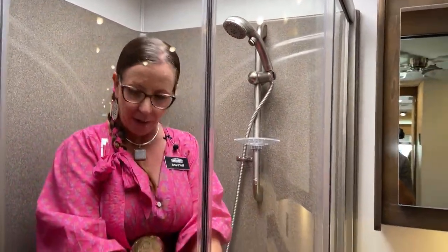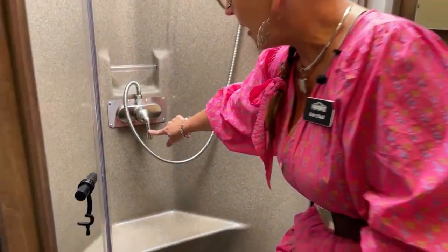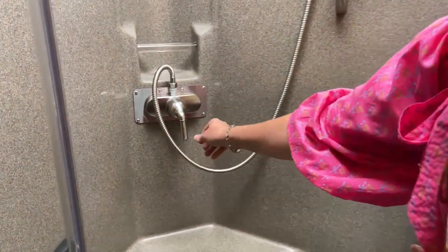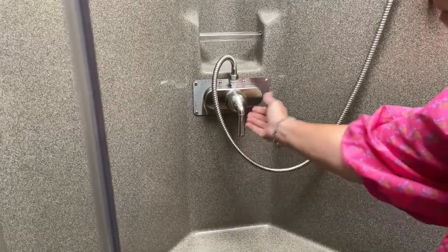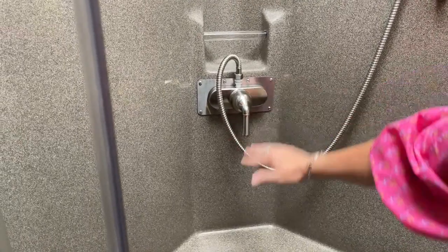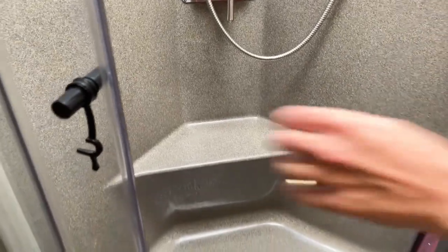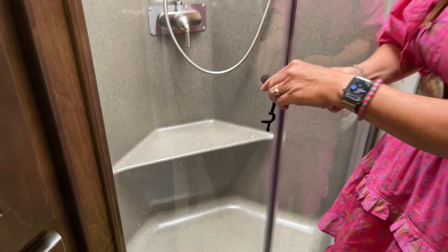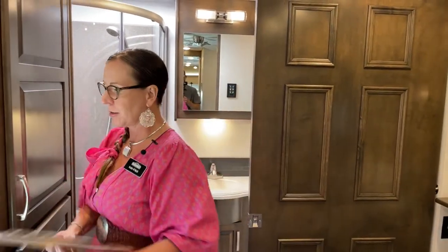I want to talk about an improvement in this year's faucet system. As opposed to on and off being a pull, it's a twist now. So if you're sitting on the seat shaving your legs, you won't accidentally turn the water off. In my 2020 36 VSB, that was something that happened quite a few times — I'd lean back and the water would go off. It's a first-world problem, but it's nice that they made a solution for it.